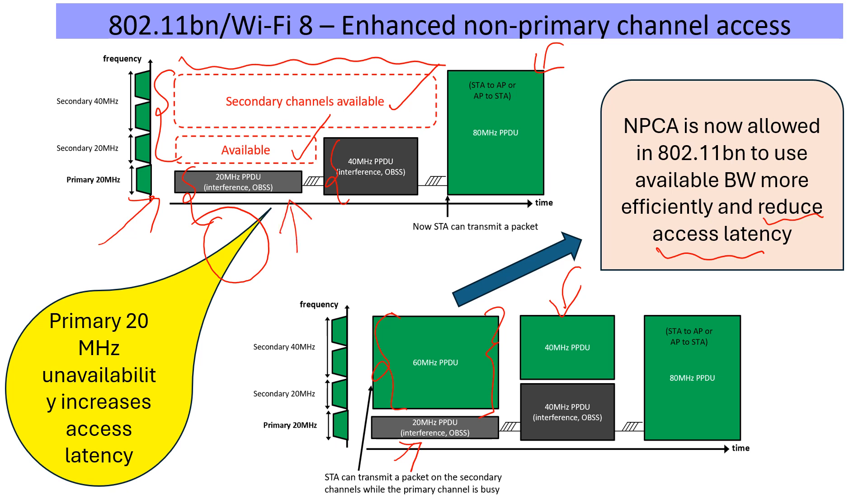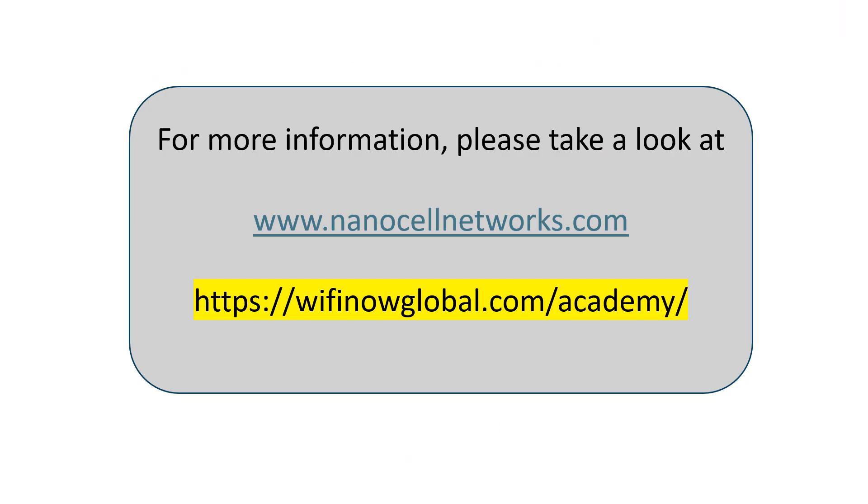These two features — power save and non-primary channel access — are more or less agreed upon. Some details and nitty-gritties have to be worked out and we will see other features coming up. Stay tuned. For more, please take a look at our website. We also offer courses through Wi-Fi Now Academy. Thank you.